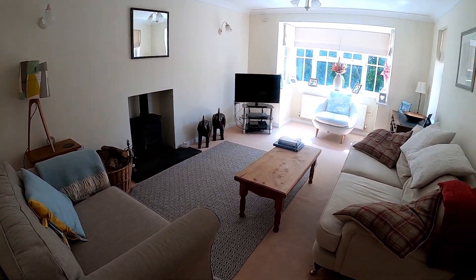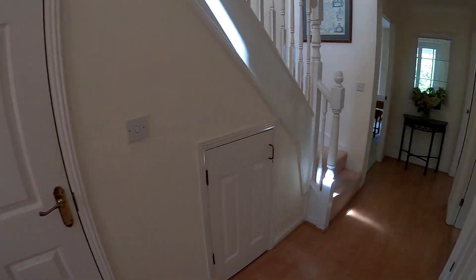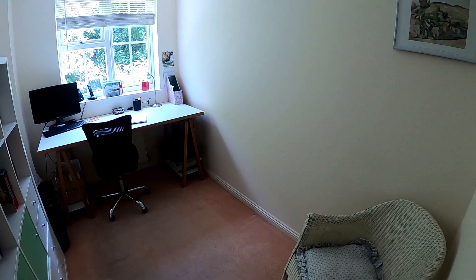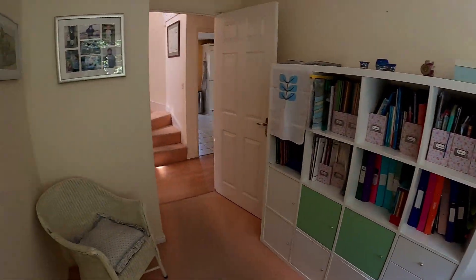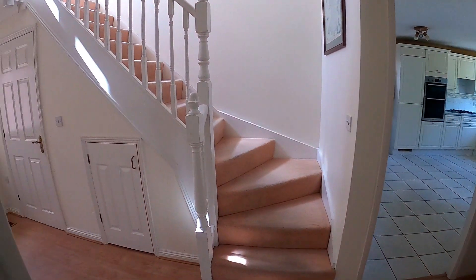Coming back out of the lounge and into the hallway again, we find ourselves in a really convenient little study space. Of course everybody seems to be working from home at the moment and this would be the perfect place for you to do that from, or perhaps it could be a little craft room — it's just such a bonus to have.